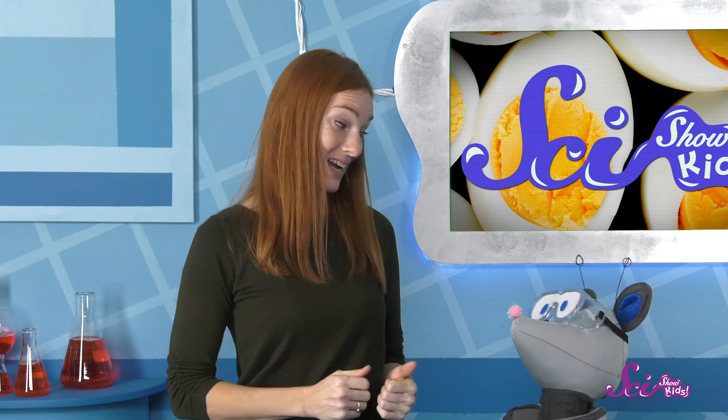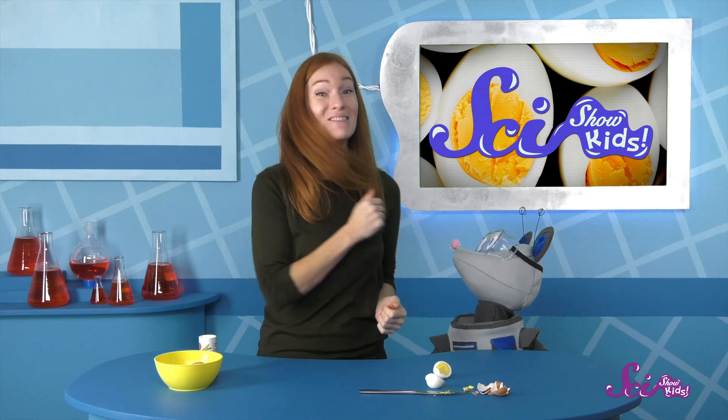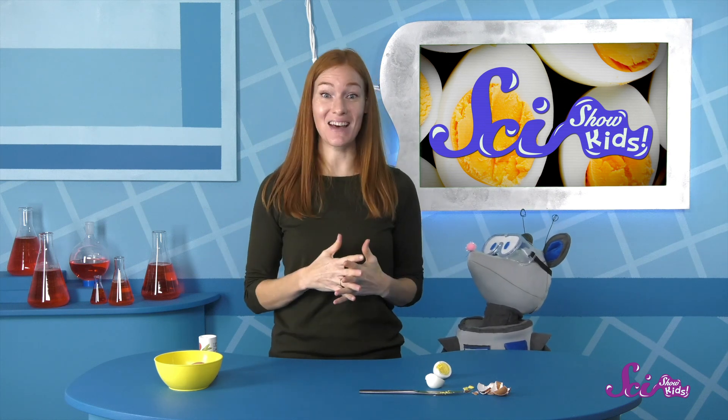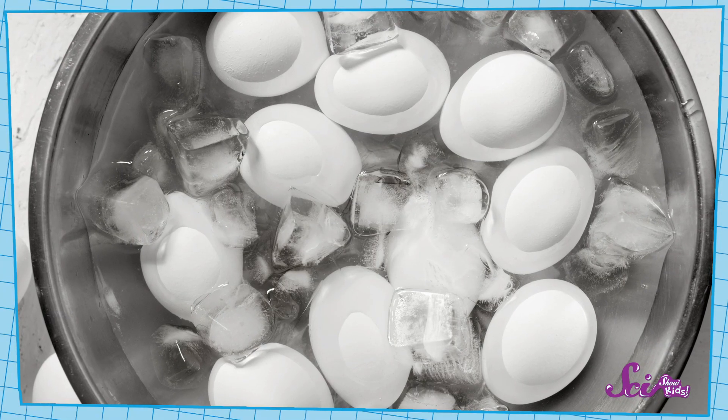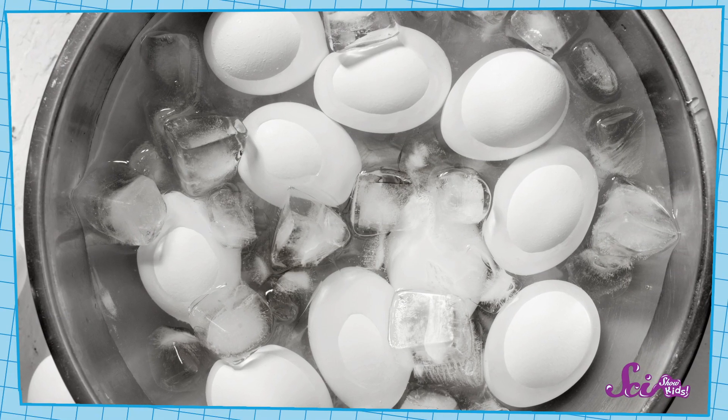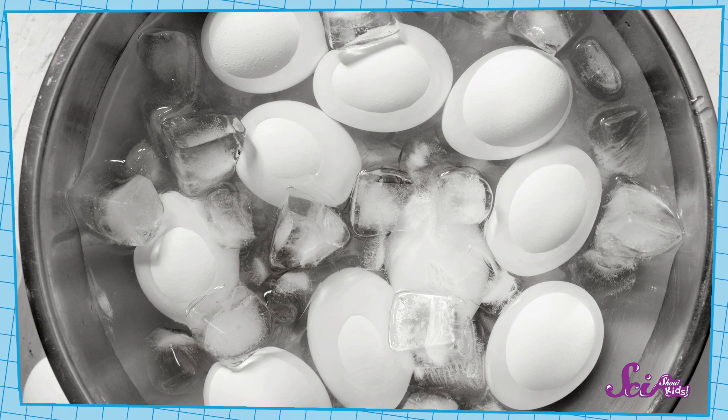What do you think will happen to our solid egg when it cools back down? Even though the heat is gone, the proteins stay stuck together, so the egg stays solid. That means you can't uncook an egg by putting it in ice. Once it's solid, it stays that way.